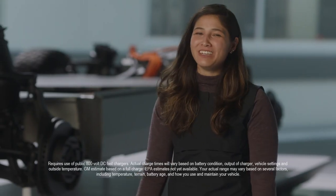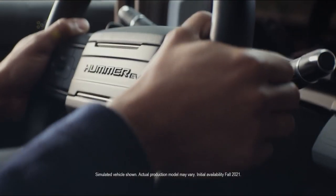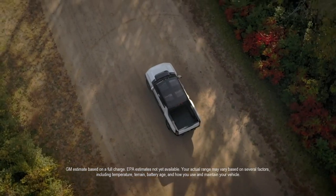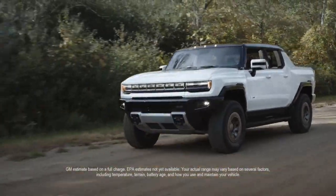That 350 kW DC fast charge will get you about 100 miles of charge in only 10 minutes. But with 350 miles of range, that's more than enough to get you to any of the major off-road trails at national parks. And one neat feature is that when you're coming down a hill on the way home, the Hummer EV will actually generate electricity on the way down.